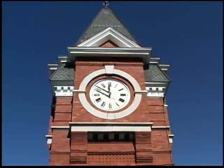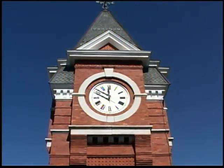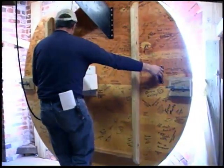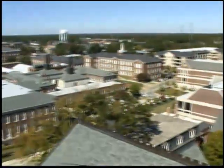The clock tower originally cost fifteen hundred and fifty dollars, and it took somebody every eight days to come and wind the clock. Today it's completely electronic. Now if you look out here you can actually see all of campus from on top of the clock tower.